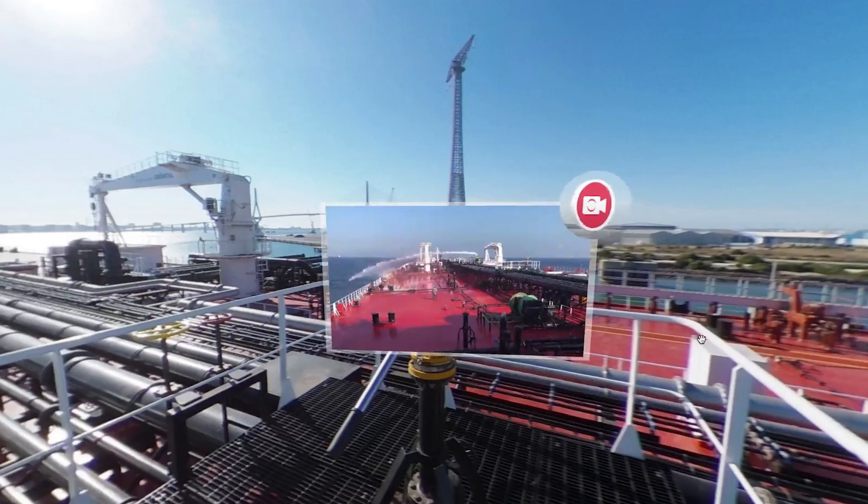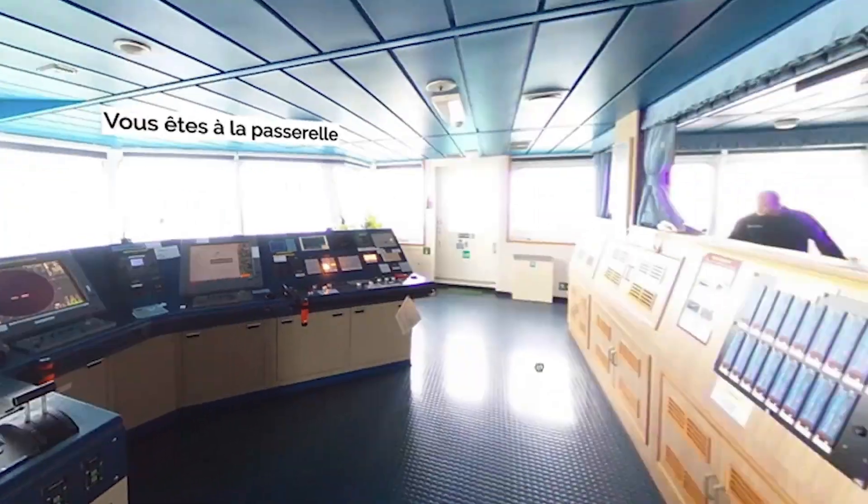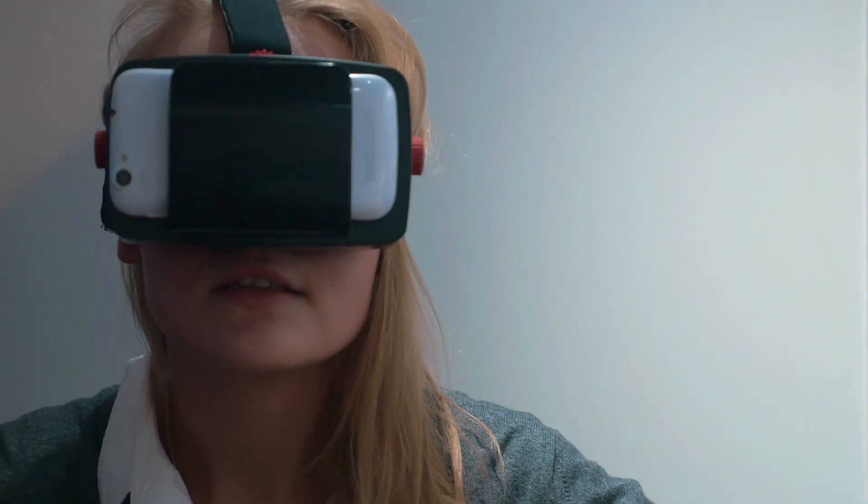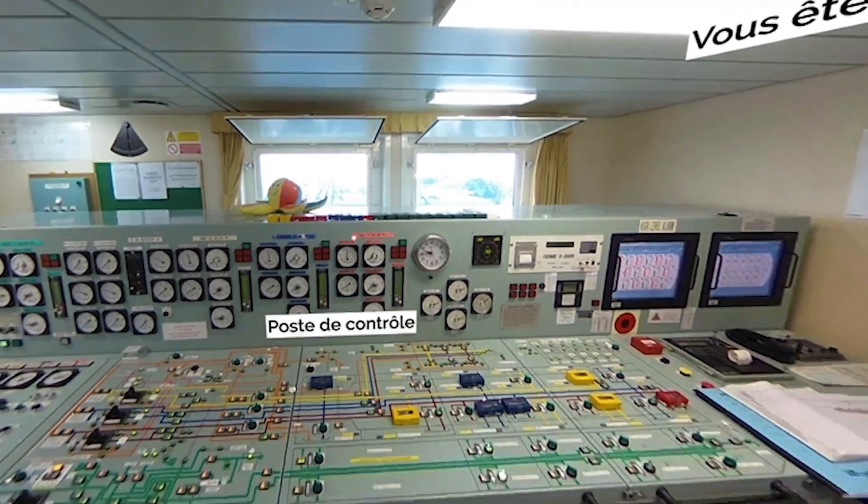On the main deck, the ship is equipped with seven fixed fire cannons. From the deck to the engine room, passing through the bridge, the manifolds, and even the cargo tanks, the visit takes in all the ship's strategic areas and reveals its main equipment.